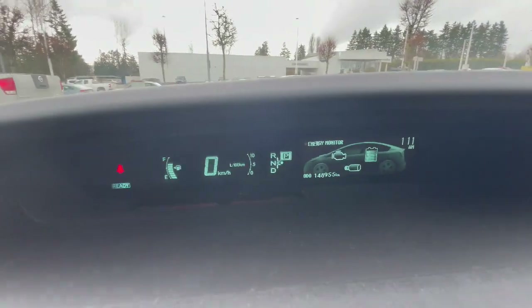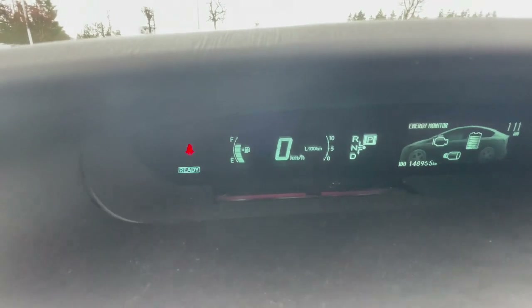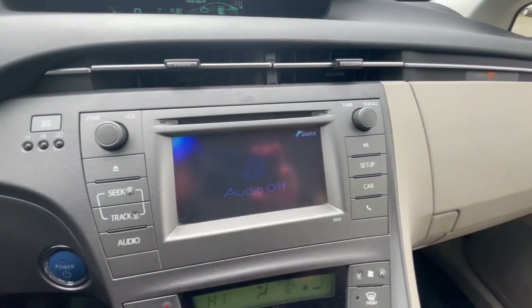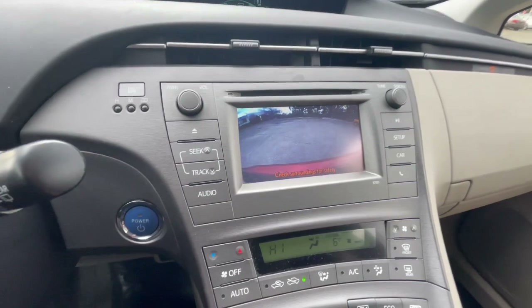It has 148,955 kilometers. Again, being a single owner here. The infotainment screen does have Bluetooth and a backup camera — impressive for a 2012.